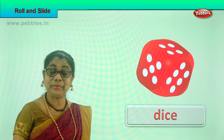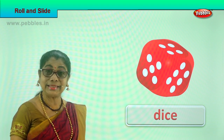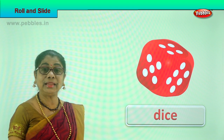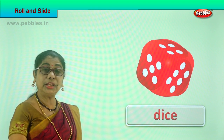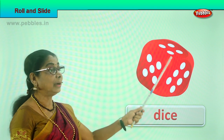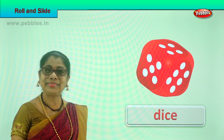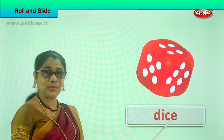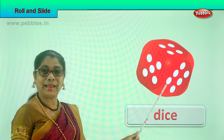What is this? Dice! You use it to play Ludo, snakes and ladders. Can you roll the dice? Yes! You take the dice and throw it down. It rolls and the number that comes up is what you use in your Ludo game. A dice can roll. You can play with one dice or you can play with two dice.